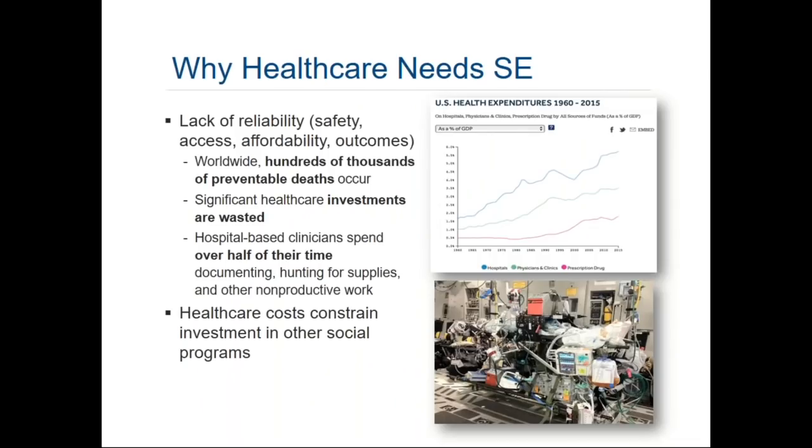To motivate the driving need for applying systems engineering to healthcare, we tried to capture a few compelling statistics on this slide. Most notably, there's a cost — both financial and human life cost — associated with the healthcare we experience today. Hundreds of thousands of people suffer death from preventable errors. That means you go into the hospital for one reason and unfortunately die for another reason. It could be things like wrong-site surgery, over-infusion or under-infusion of medication, or a missed alarm that was signaling but wasn't paid attention to. There are dozens of reasons why people can die from preventable errors.